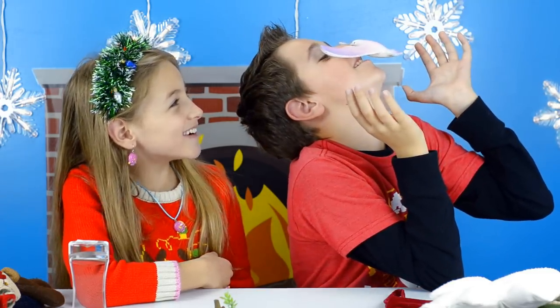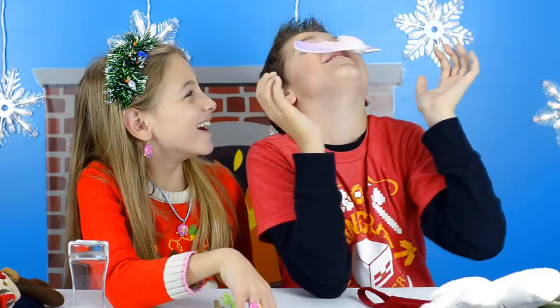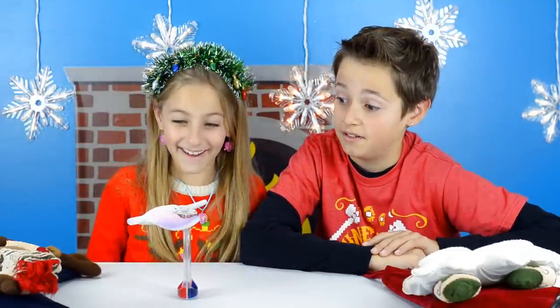He's balancing it on his nose — kinda hurts! How about the timer? It can pretty much balance on anything. I think it's great!